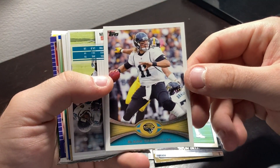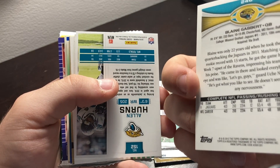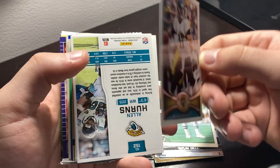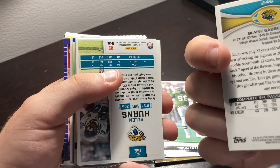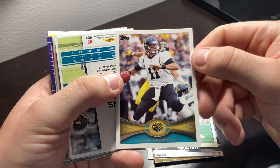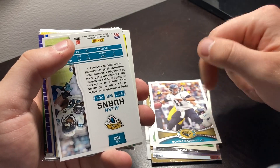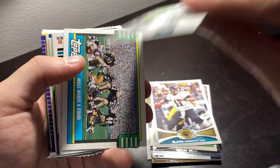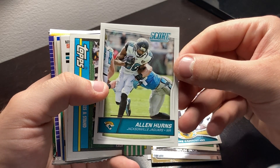We have Jacksonville Jaguars Blaine Gabbert card for the 2011 year. That was his rookie year indeed. We have Blaine Gabbert, everybody — let's go. I'll be keeping that one. We have Allen Hearns, wide receiver, Jacksonville Jaguars. I remember him.